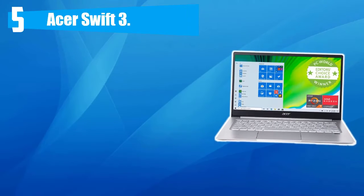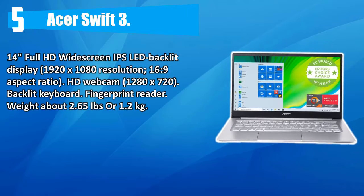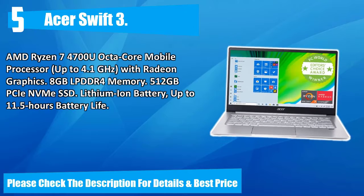Number five: Acer Swift 3. 14-inch full HD widescreen IPS LED backlit display, 1920x1080 resolution, 16:9 aspect ratio, HD webcam 1280x720, backlit keyboard, fingerprint reader, weight about 2.65 pounds or 1.2 kilograms. AMD Ryzen 7 4700U octa-core mobile processor up to 4.1 GHz with Radeon graphics, 8 GB LPDDR4 memory, 512 GB PCIe NVMe SSD, lithium-ion battery up to 11.5 hours. Please check the description for details and best price.